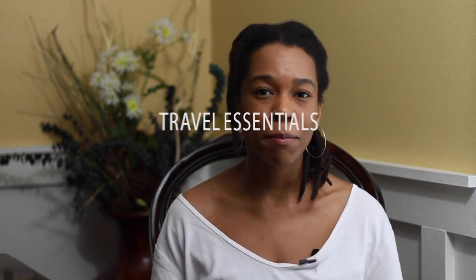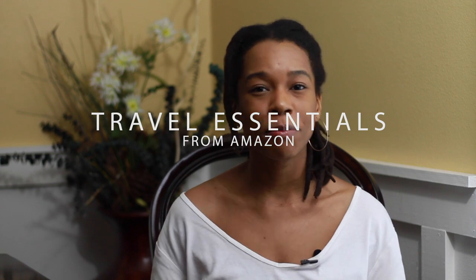Hello everyone, it's Taryn from Earth to Mars Moment. Welcome or welcome back. This is a lifestyle channel where I share different moments of my life as well as travel content. But this particular video is going to be about my top Amazon Prime travel essentials. This is going to be a part one, so stay tuned for the next ones coming. But let's get into this one.